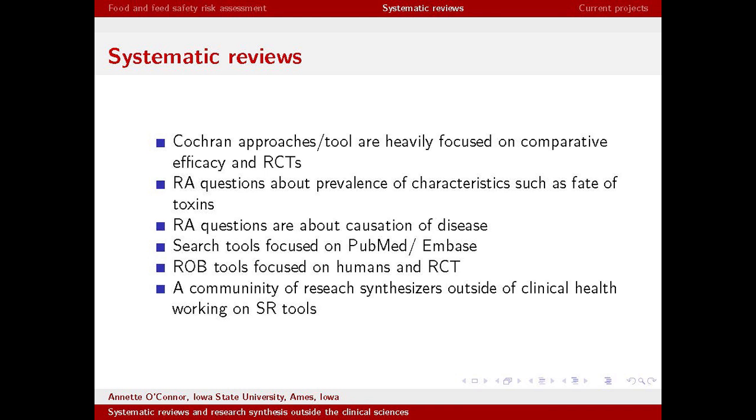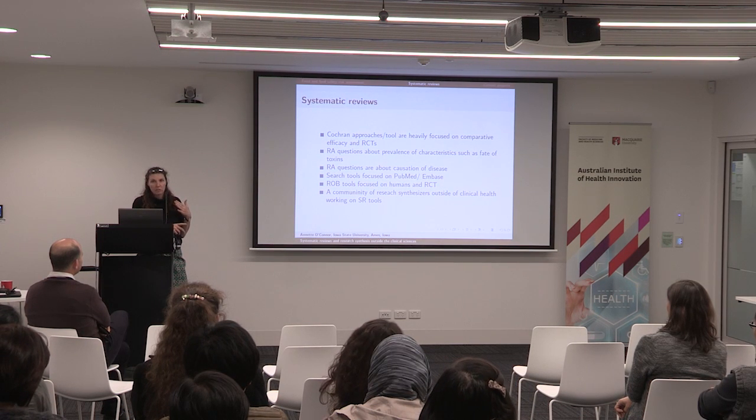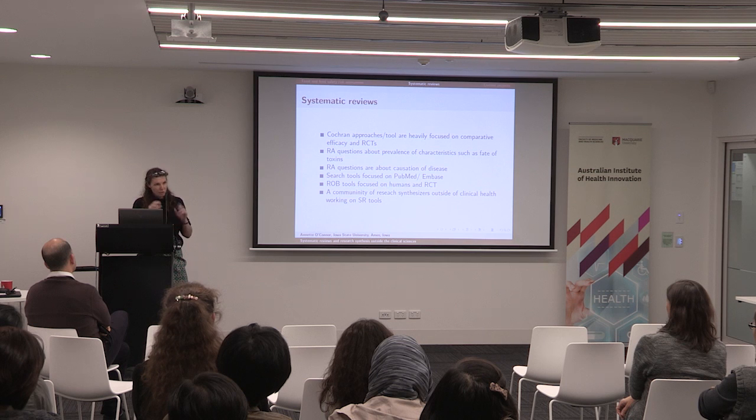We've modified most approaches from Cochrane, but Cochrane is really focused on comparative efficacy and RCTs. Most of our questions are not about comparative efficacy and RCTs — we're interested in characteristics of things, disease causation, and observational studies. Much of our literature is not in PubMed or Embase; it's in private databases like CABI and Agricola. The risk of bias tools currently used don't really apply, so we're trying to improve them.